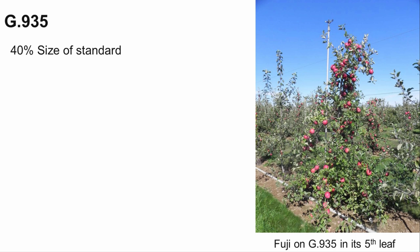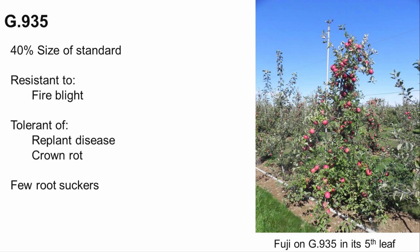G935 is in the same size category as M26. Trials in Centre County found Golden Delicious were 12% smaller on G935 compared to M26. It is resistant to fire blight, but is susceptible to woolly apple aphid. It is also tolerant of replant disease and phytophthora root and crown rots. Though it is close in size to M26, yield efficiency is similar to M9, and it produces few root suckers. G935 is somewhat susceptible to latent viruses, so only virus-free certified budwood should be propagated on this rootstock.